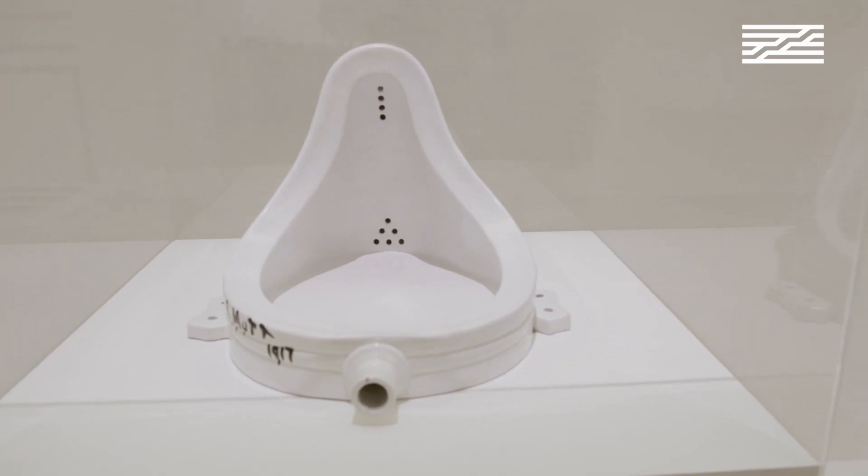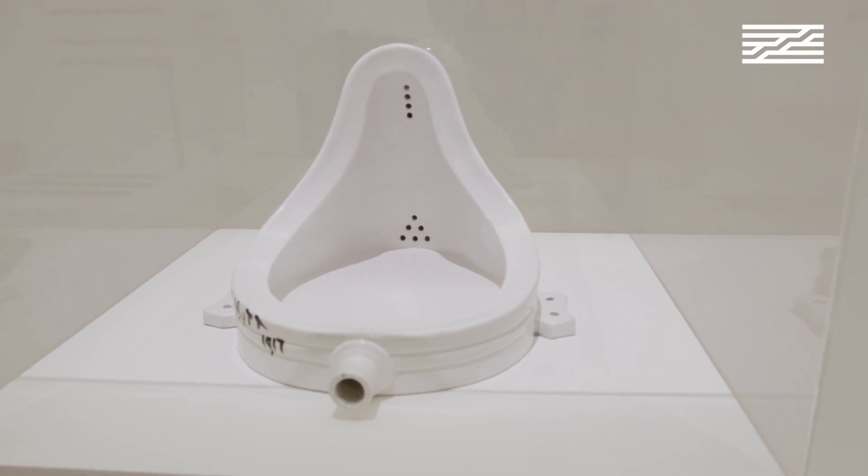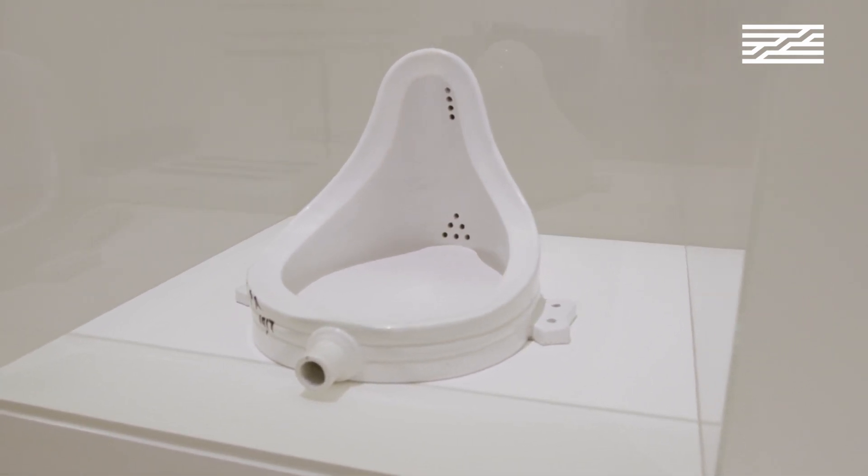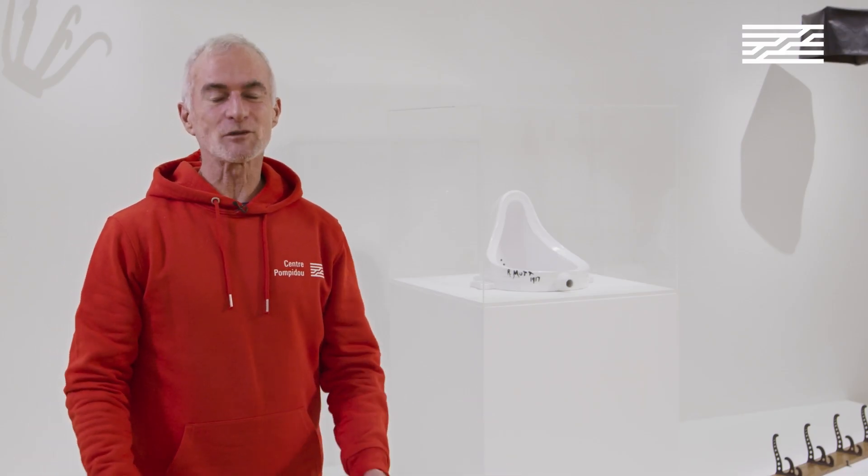1917, the year. 'Fountain,' a work made by Marcel Duchamp, originally a French-born artist. This is one of the most controversial artworks of the 20th century, an icon of our collections. The question is simple: do you think it's art? Do you think it's a provocation? I guess that was the key idea developed by Marcel Duchamp when he first presented this object.